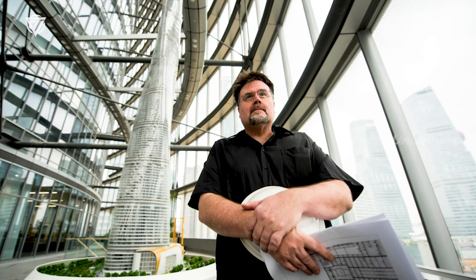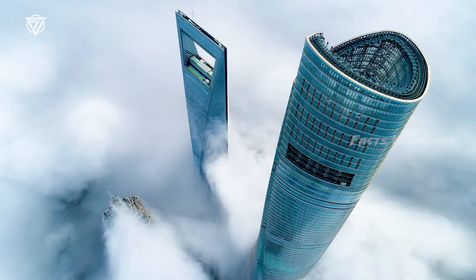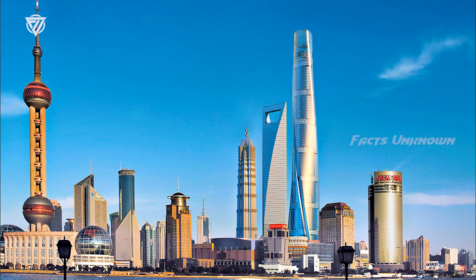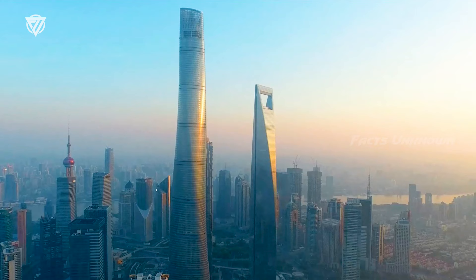Marshall Strabala: 'We try to make the building un-aerodynamic — the fancy word is disorganized vortex shedding. Picture an airplane wing designed to create organized vortex shedding to lift a plane in the air; if you twist that wing, the plane will never fly. The same principle applies to Shanghai Tower — that twisted form creates disorganized vortexes around the building that break up the wind.'